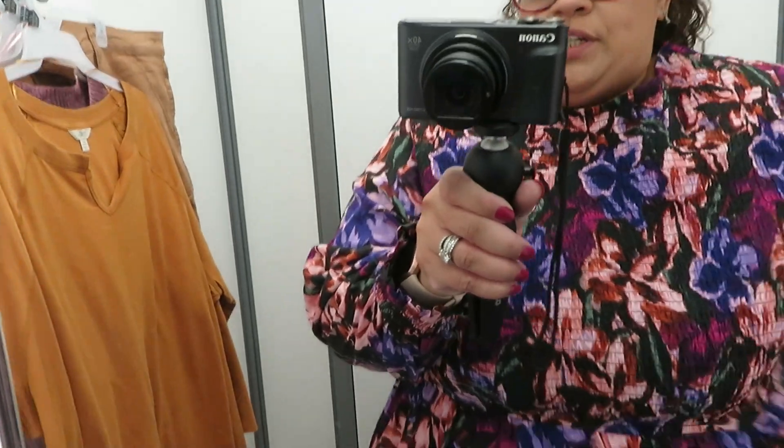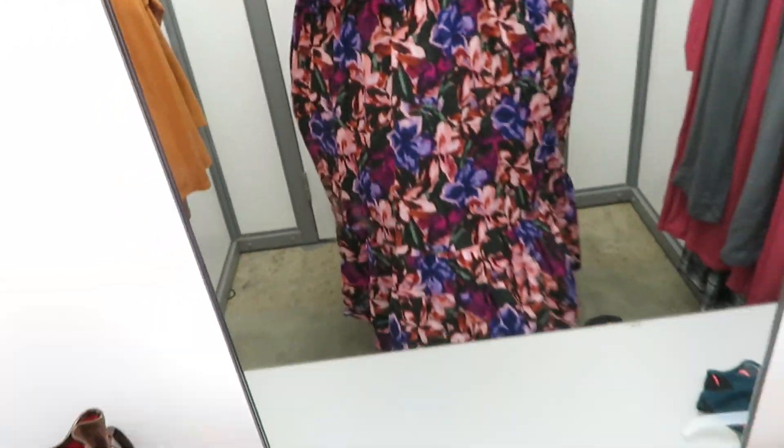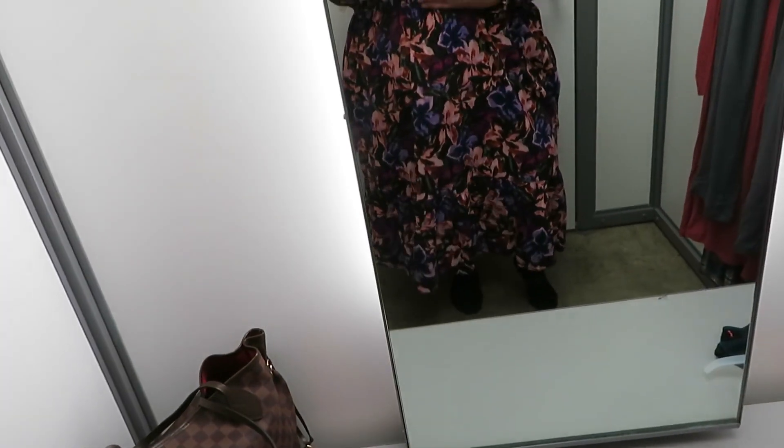It's a decent length with a big ruffle at the bottom. This part up here is super stretchy, and look at that print — too cute, right? It's cinched here underneath the bust, and then there's the back.